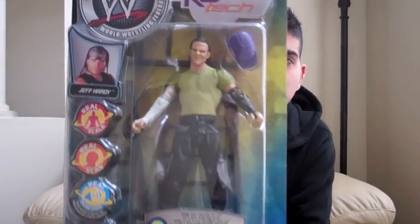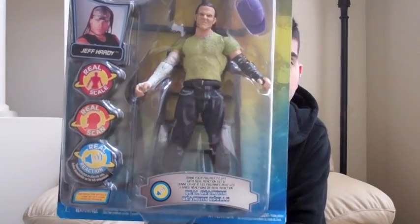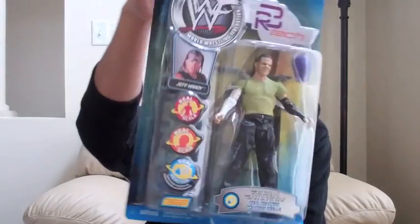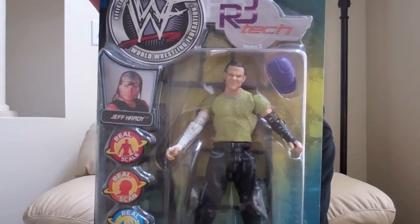Last is a Jeff Hardy figure, R3 Tech. This is when they were promoting the RealScan headset — and you can tell they did a really nice job. One of the nicer figures I've seen of Jeff Hardy. It says on the side: Real Voice, Real Reaction. In this series you have Undertaker, Edge, Rock, Jeff Hardy, Steve Austin, and The Big Show. That's everything in this box — I hope you guys enjoyed this. Got a couple of figures I can take to meet-and-greets with me. Until next time.